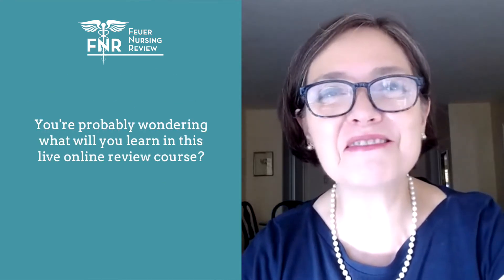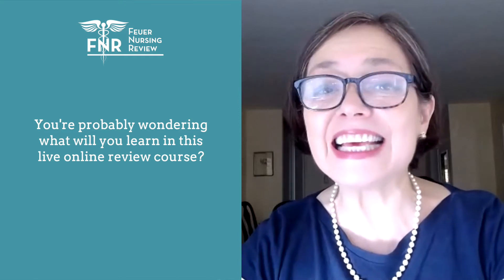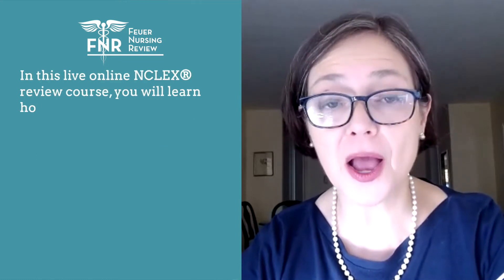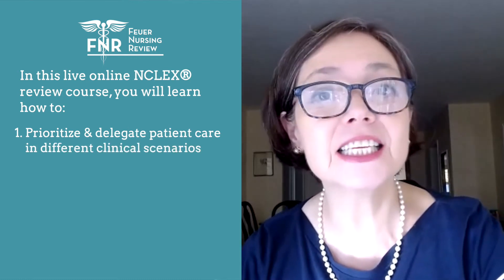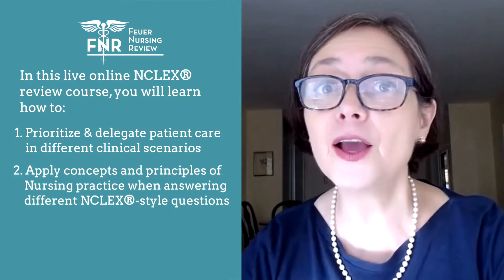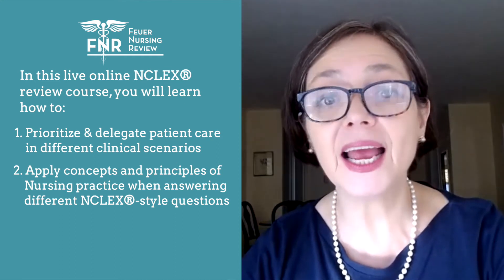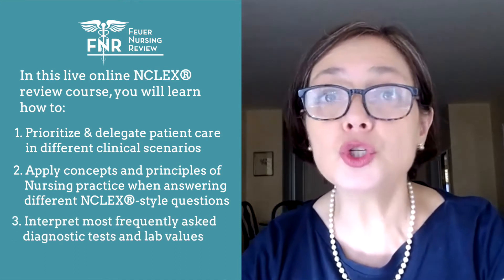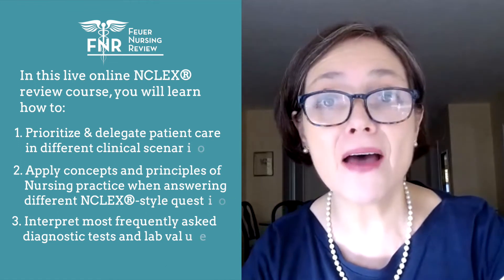You're probably wondering, what am I going to learn on this live online review course? In this live online NCLEX review course, you will learn how to prioritize and delegate patient care in different clinical scenarios, apply concepts and principles of nursing practice when answering different NCLEX style questions, and interpret the most frequently asked diagnostic tests and lab values.